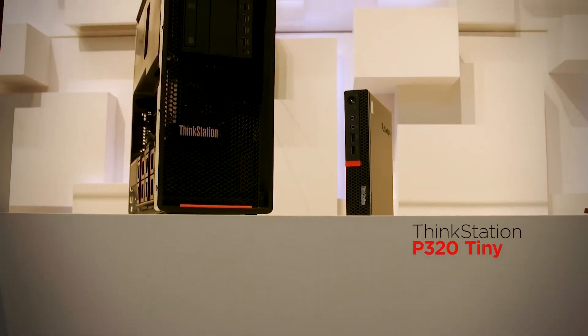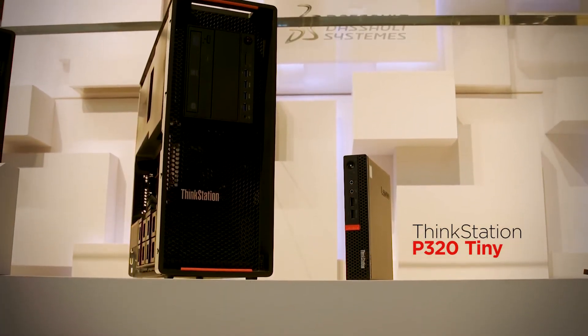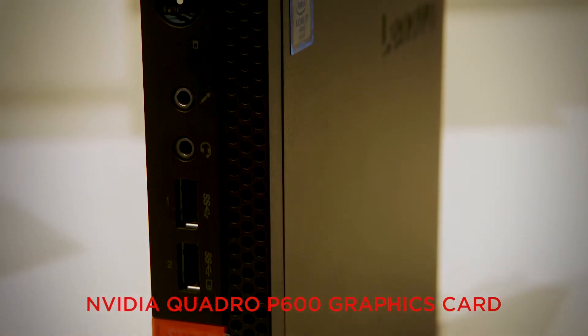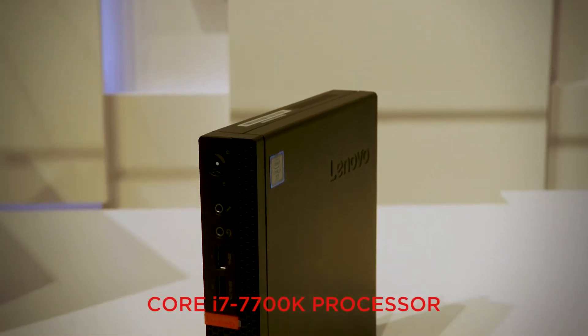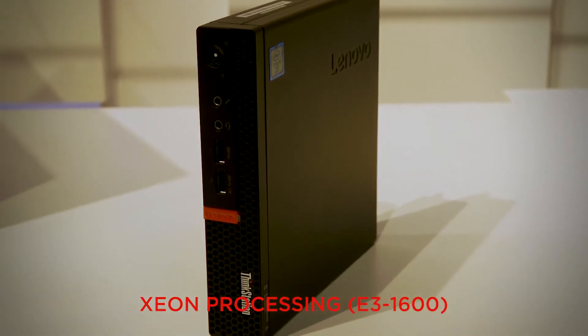Let's dig into the difference in the details of our P-Series ThinkStation line, the best-engineered series on the market. Starting at entry level with the P320 and P410: the P320 Tiny is the world's smallest professional workstation, supporting an NVIDIA Quadro professional graphics card and up to six independent displays. In the small form factor and tower, you can get up to the i7-7700K or a Xeon processor.